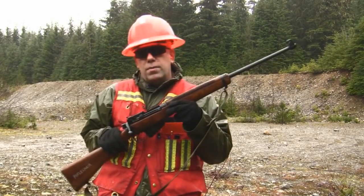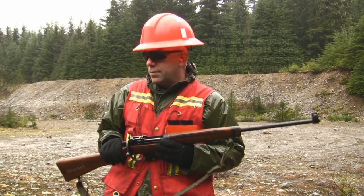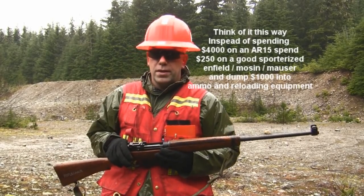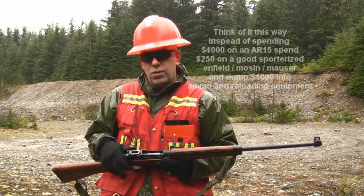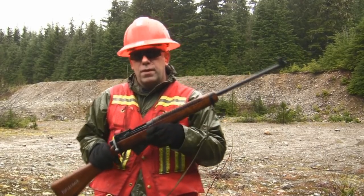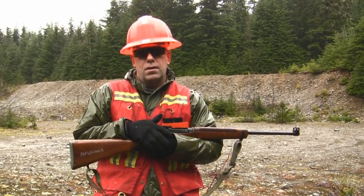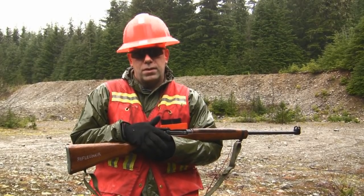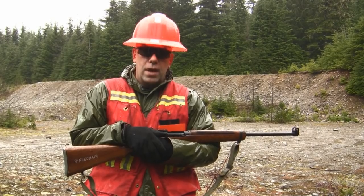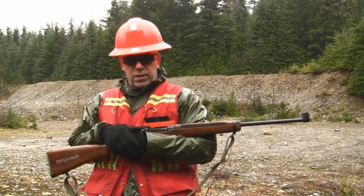I'm not going to be able to go out and buy a case, a thousand rounds of .303. Actually, you can — Eggman makes it, Privy Partisan makes it, a lot of European manufacturers make it. You can go to your local Canadian Tire or Walmart and buy ammunition for this rifle. In Canada it's about $18 for 20 rounds, which gets expensive. And in that regard any prepper is right. However, if you need it now and haven't built up resources, ammunition availability may not be there for you.